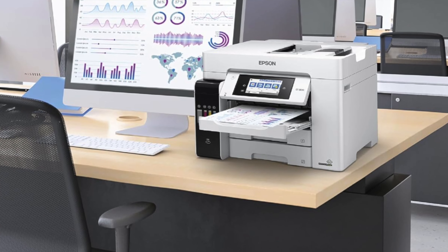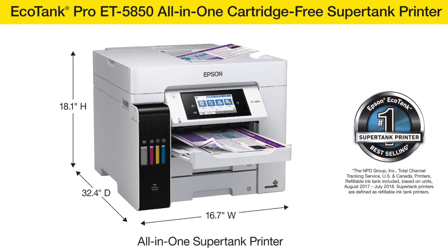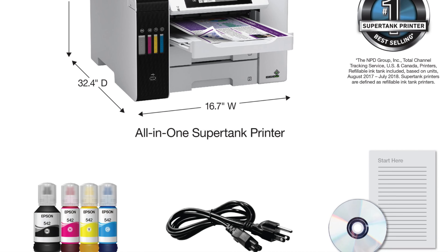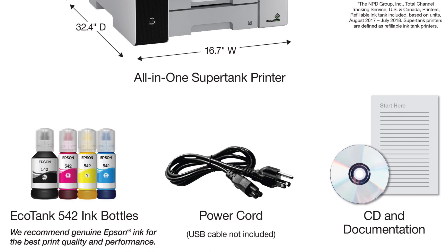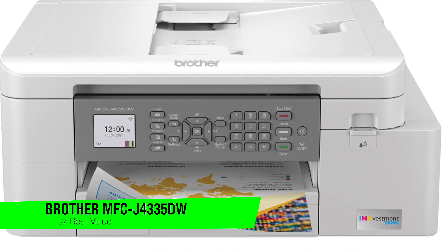So who's it for? It's the heavyweight champion for small or home offices that need a reliable workhorse. Ideal for the overworked student who juggles essays like a circus act, or the bustling family eager to print everything from homework to photos of the cat wearing a bowtie. This printer won't just meet your expectations — it'll print them out in high res.